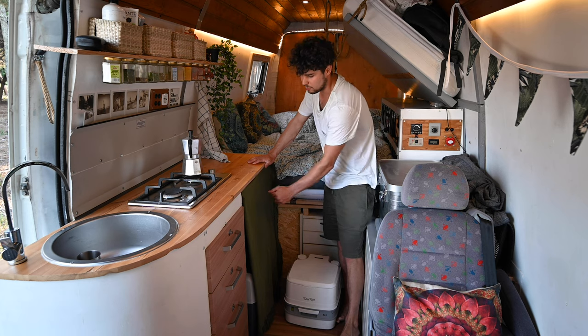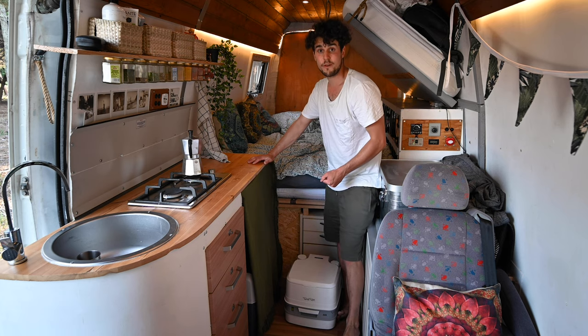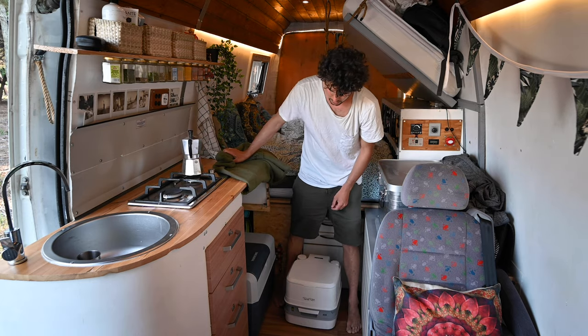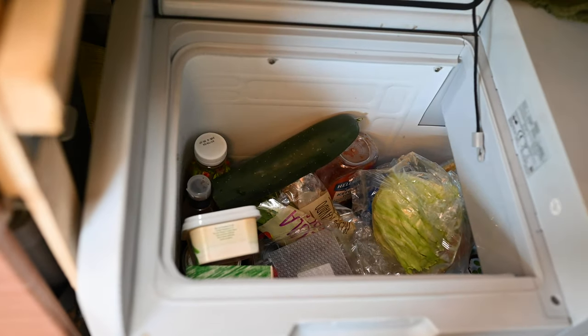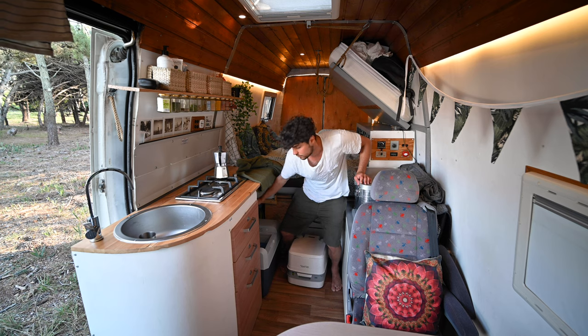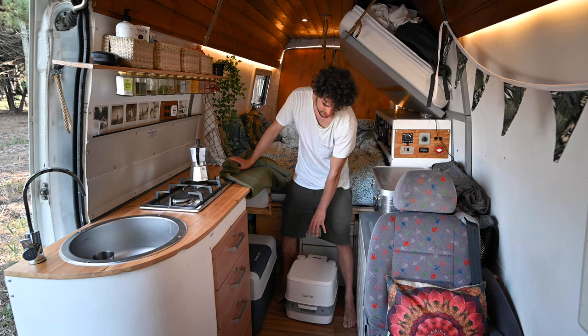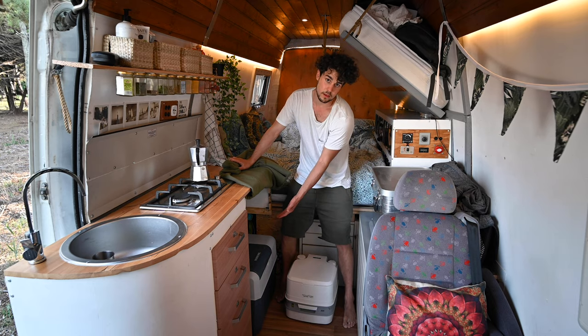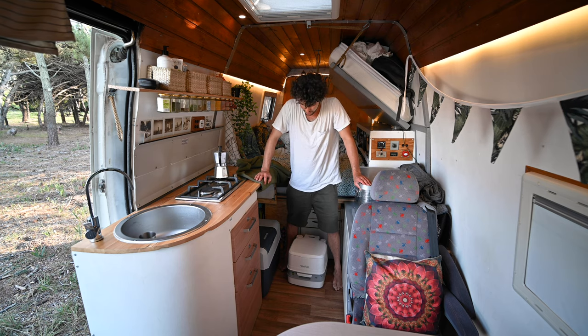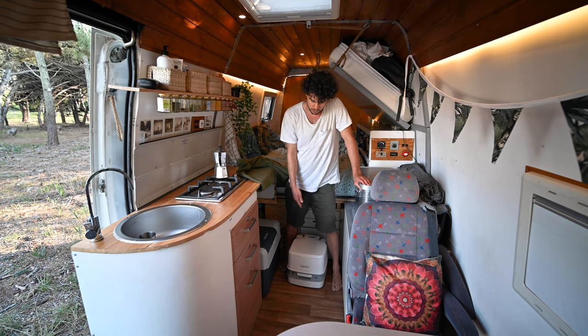Usually the fridge was mounted up here and we could pull it out, but it broke off about three days ago, so now I've just placed it on the floor. We can still store everything fresh inside and it works pretty well — it runs on 12 volts so it doesn't draw much battery. The toilet is out here; it was underneath the fridge before. We don't use it that often — I try to go outside, but if we're in a town we can use it.